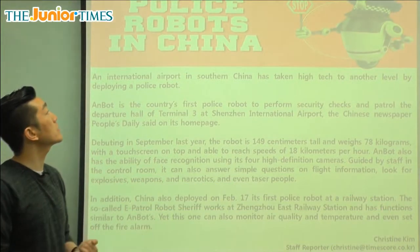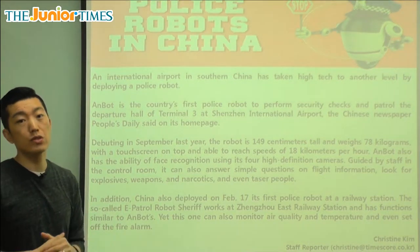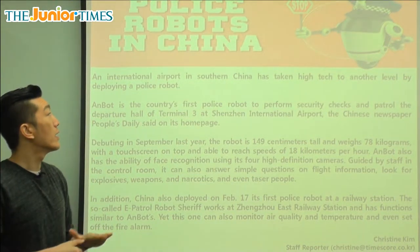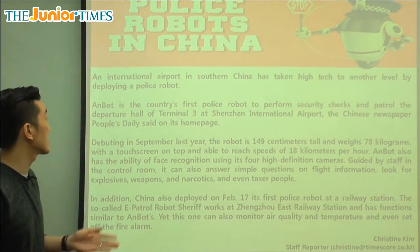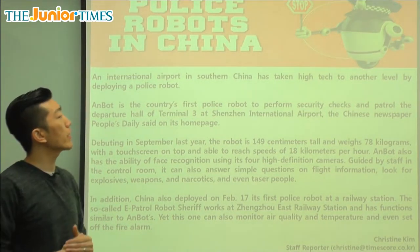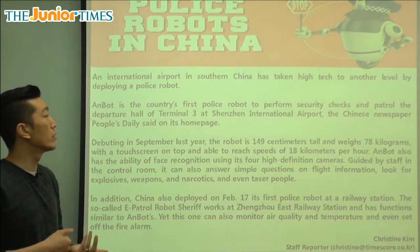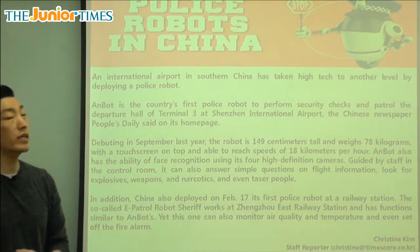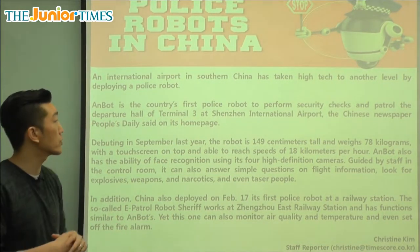The title of today's article says 'Police Robots in China.' We're seeing a lot of news surrounding China and this one is talking about a new technology. International means all over the world, different countries.